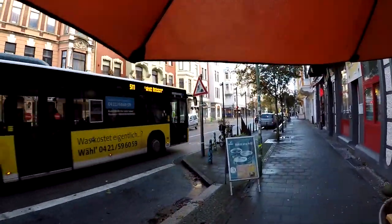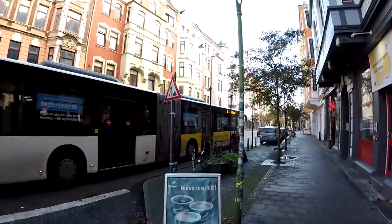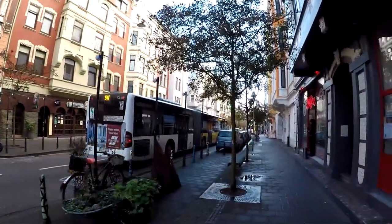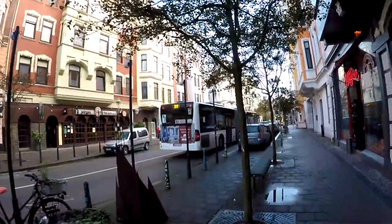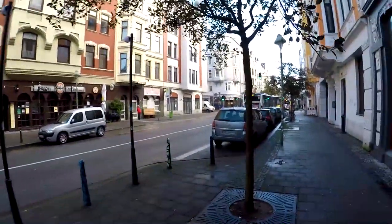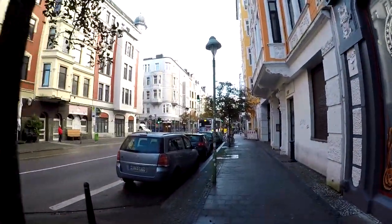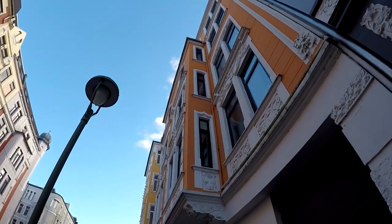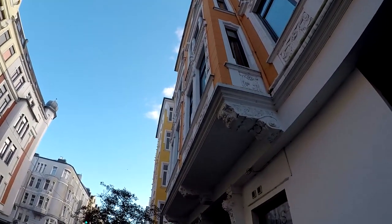That's one of the local buses — it's a double bus. Here's a pub. You can see the really nice architecture; a lot of this in downtown Bremerhaven.